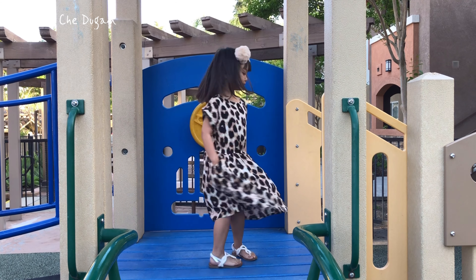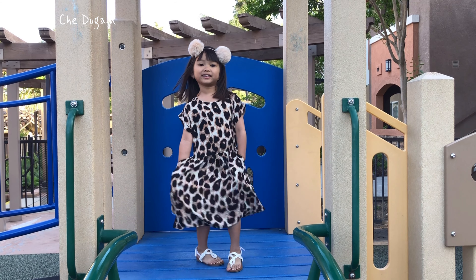Grab this cute, comfy, and stylish dress today — perfect for any occasion!